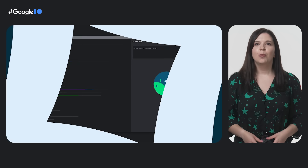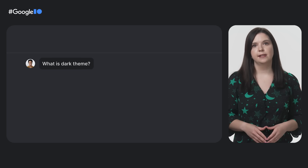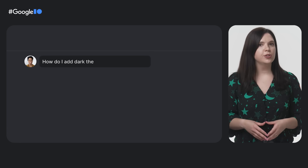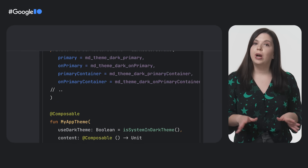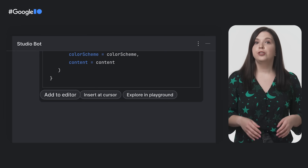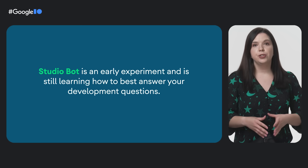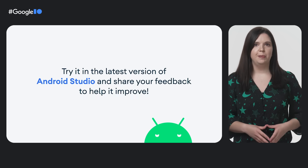Number one: StudioBot. We've released StudioBot, an experimental new AI-powered coding assistant, right in your IDE. You can ask it questions or use it to help fix errors, all without ever having to leave Android Studio or upload your source code. StudioBot is in its very early days, but it is available today in Android Studio Canary for developers in the US. Try it out and share your feedback.